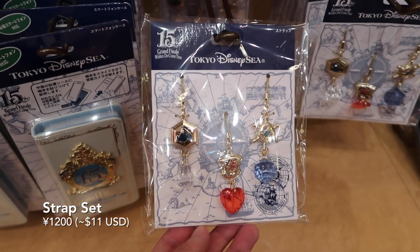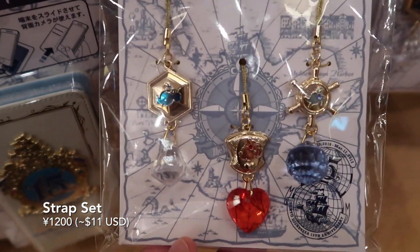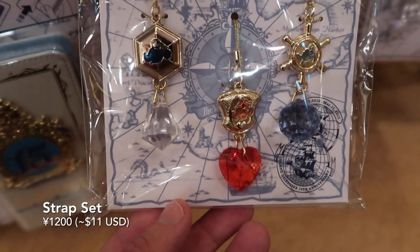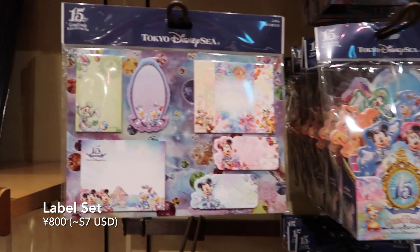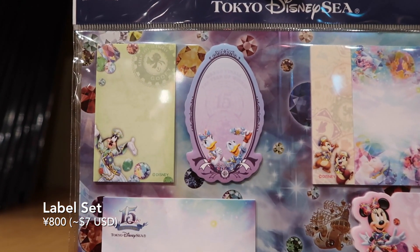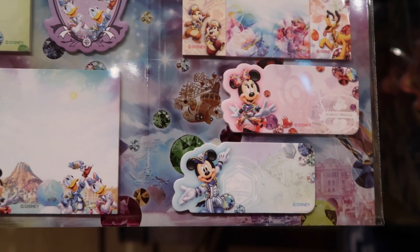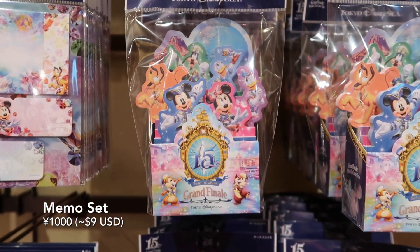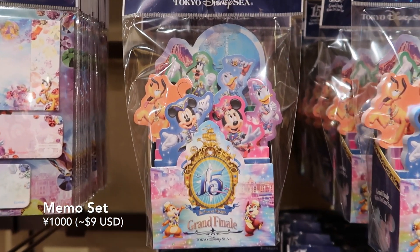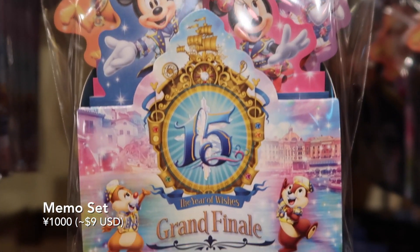And we have these little charms that you can hang off your phone as well — there's Mickey, Minnie, and Donald. Then we have these label sets, so over here you've got all the different characters and all these different sized labels. And over here we have this beautiful memo set, again with all the different characters. And we've got Chip and Dale down here, my favorites.